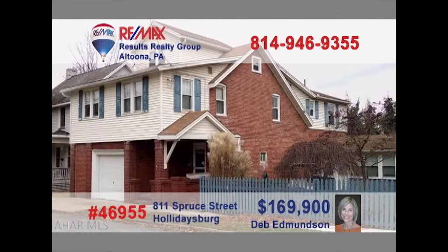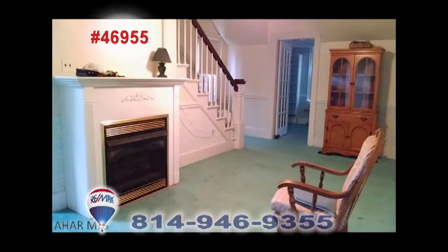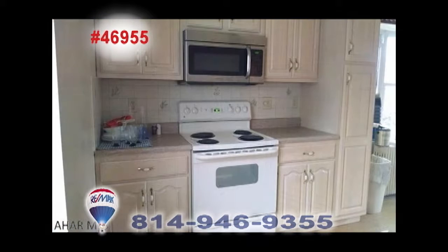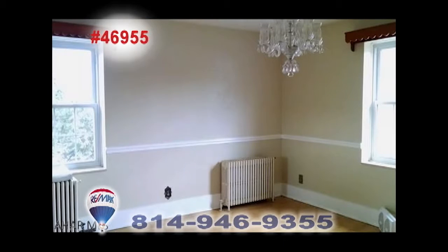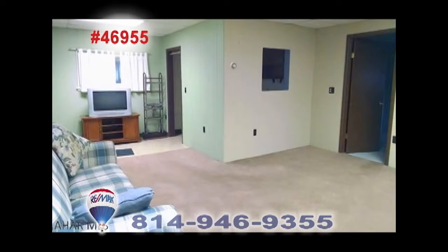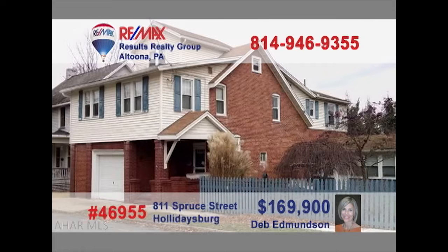Deb Edmondson welcomes you to this spacious Holidaysburg home. You're sure to spend quiet afternoons in the comfy living room. The kitchen offers plenty of meal prep and storage space, while the elegant dining room can host your biggest gatherings. Enjoy your free time out in the manicured backyard, or perhaps with a favorite movie in the large family room. Contact Deb for a tour and put 20-plus years of experience to work for you.